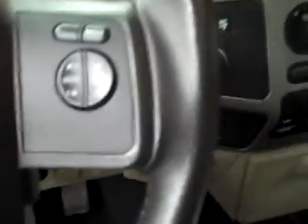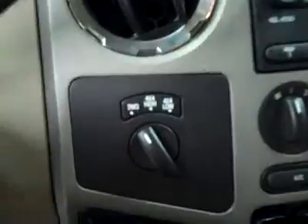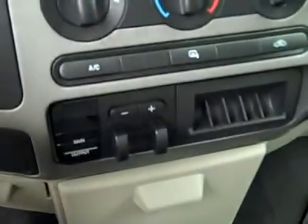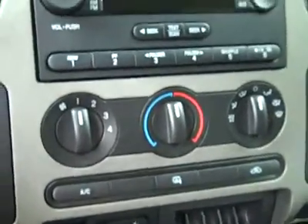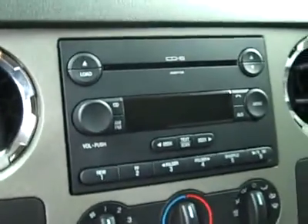Hopping inside — cruise and audio controls on the steering wheel, 21,000 miles on the odometer. Turn dial four wheel drive, factory brake controller, climate controls, 6-disc CD changer and radio. It fires right up and you can hear that dual exhaust. The headliner's in great shape and the interior looks fantastic. Let's take a look under the hood.